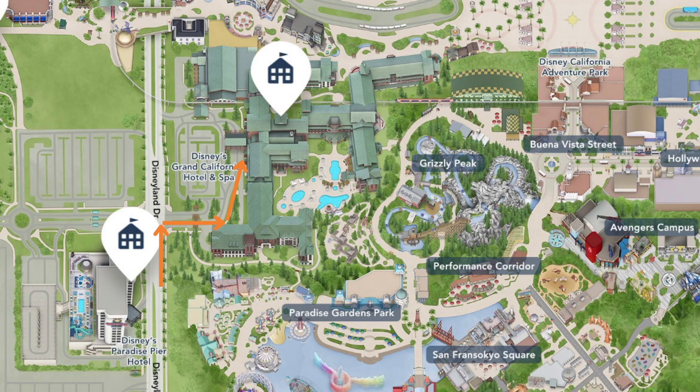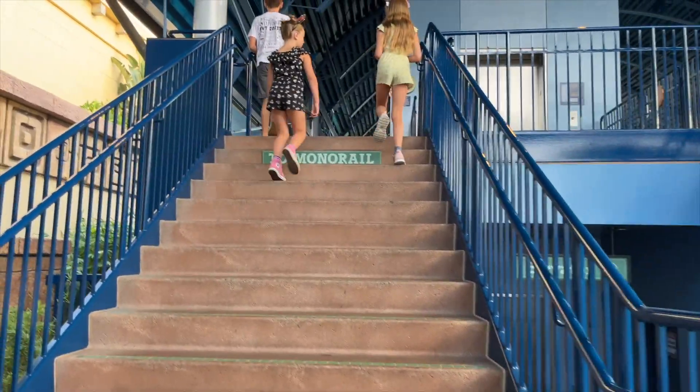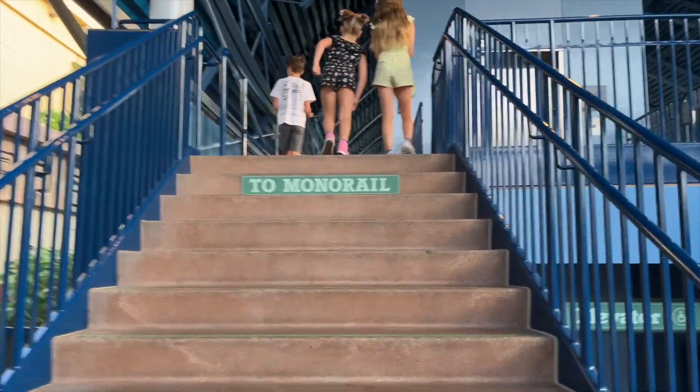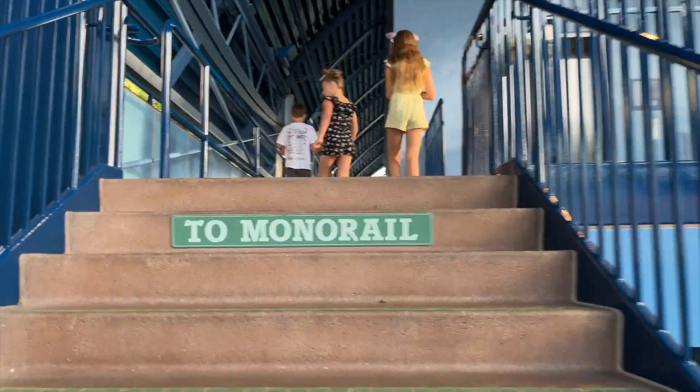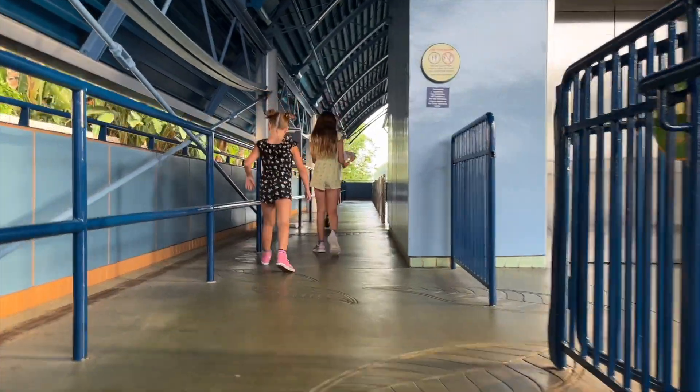Good morning! We are on our way to Disneyland, trying to make it for early entry. We're a little bit late — it's about 7:25. We're cutting through Disney's Grand Californian, assuming we'll get to the gates sometime around 7:40. We decided to go on the monorail from Downtown Disney, which will take us right to Tomorrowland Station.